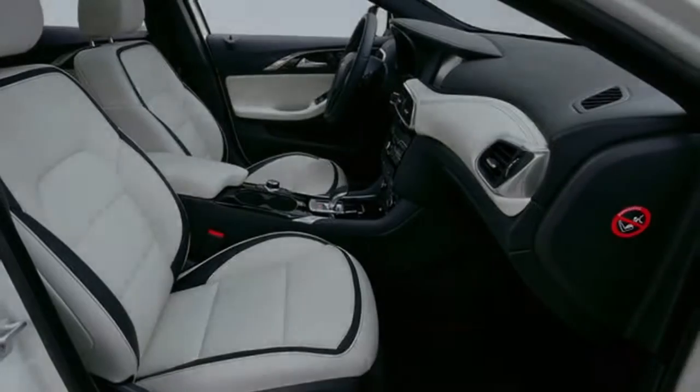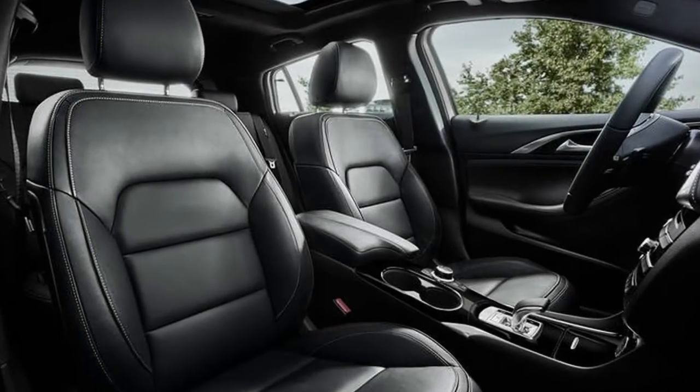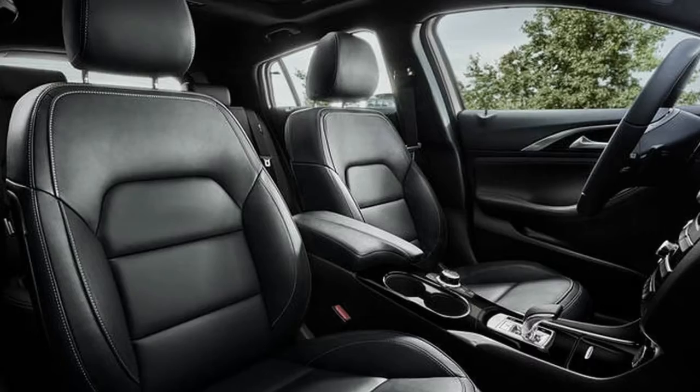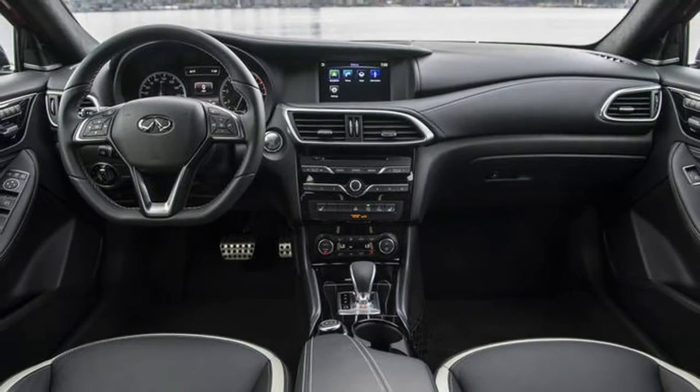It's really an exterior styling decision between the GLA and QX30 — which one looks better? For me it's the Mercedes, though my experience is limited, so take my opinion with a grain of salt. In any case, either choice is a solid one in the premium small SUV market.